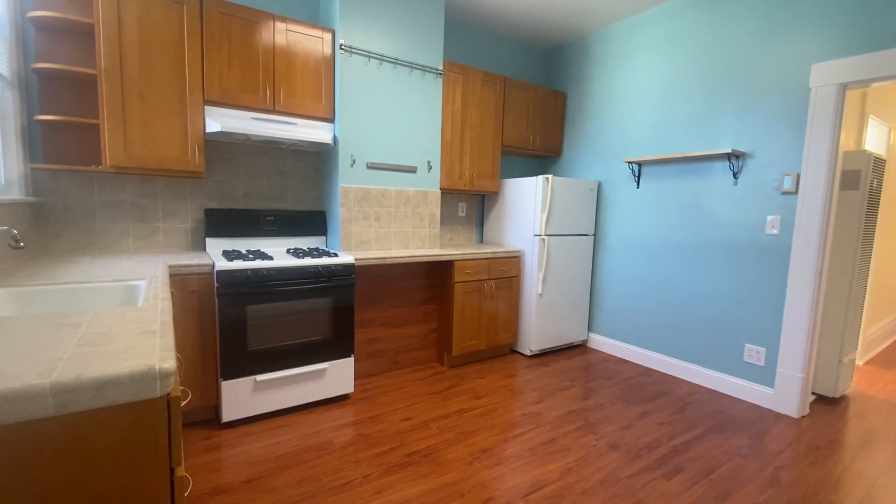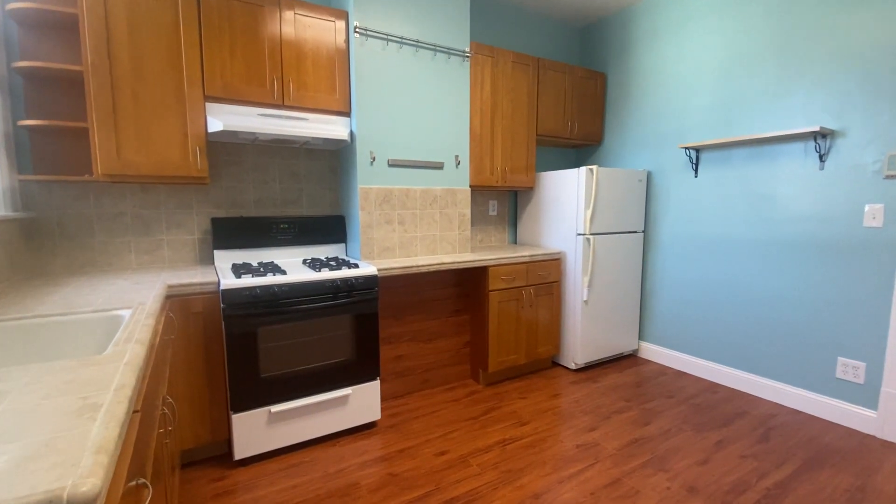If you're interested in this unit, please go to rentalsnsf.com. Thanks!